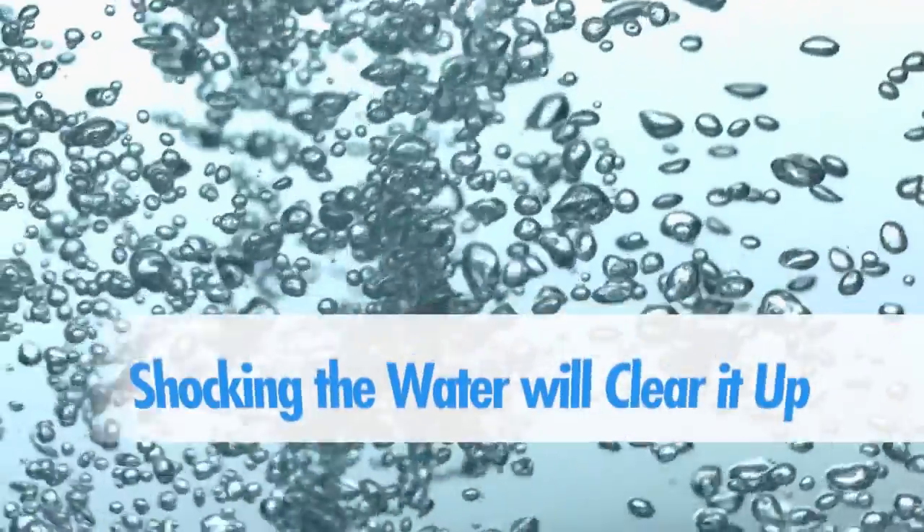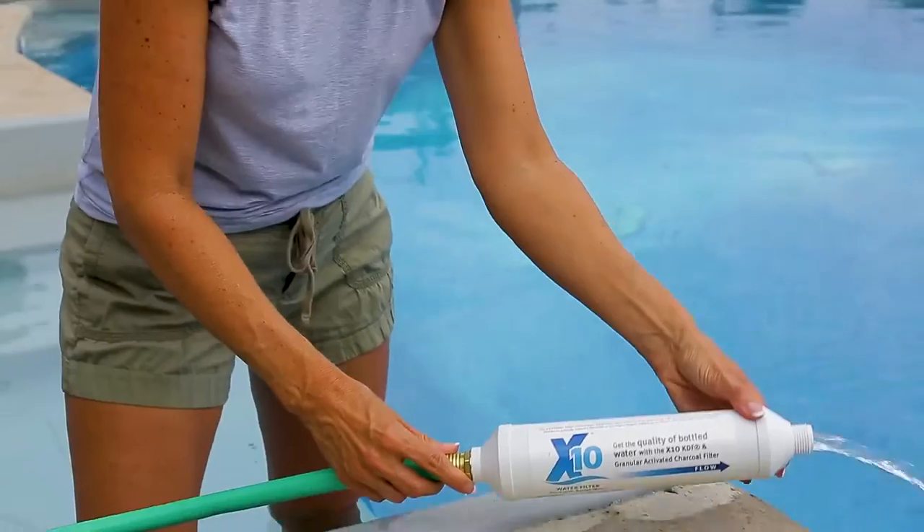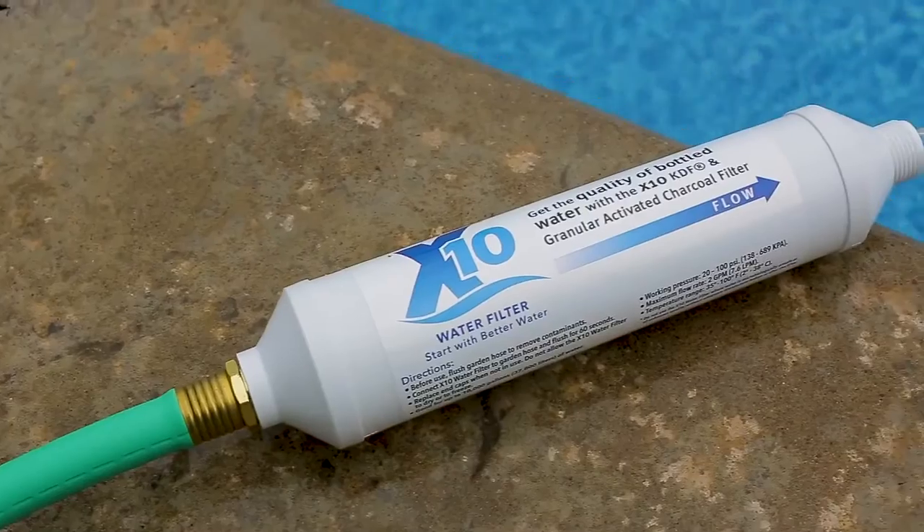The water can contain tannins or oxidized minerals such as iron oxide that can make the water cloudy. Shocking the water will clear it up, and you can help prevent this by using a garden hose pre-filter like Spa Marvel's X10 water filter to fill the spa.